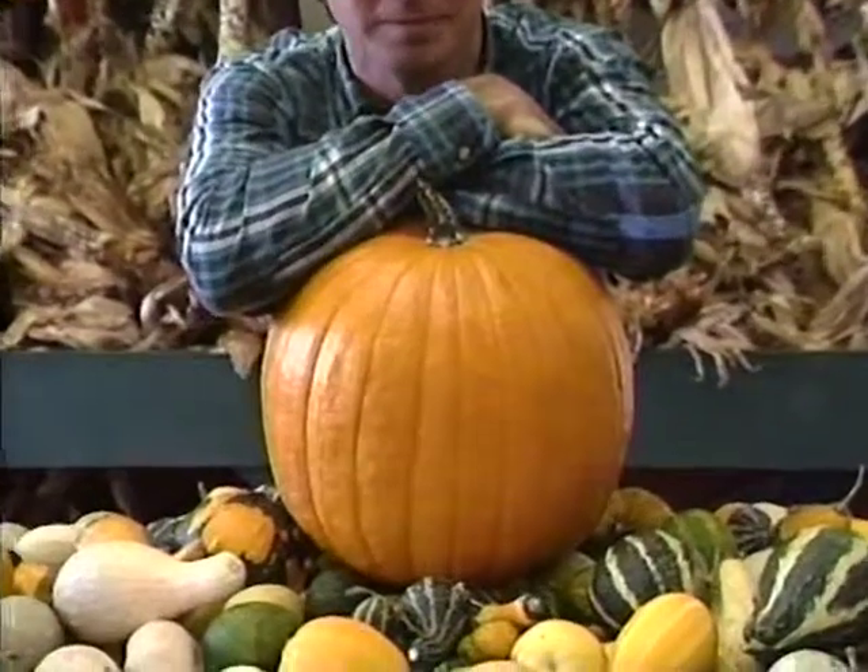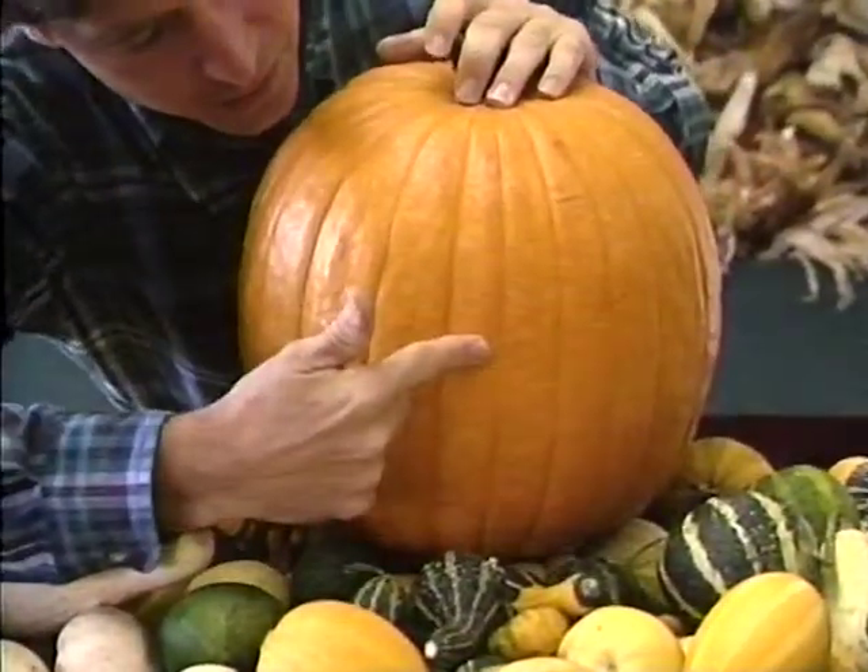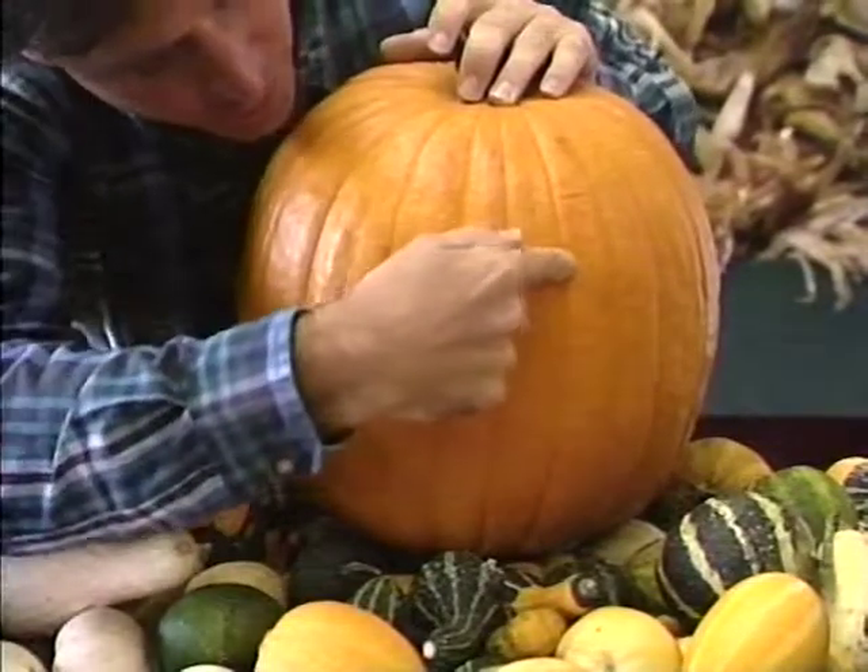This is Dick Curtis at large down at the farmer's market. Let's see — I'll put an eye here, a nose there, a mouth there, another eye over there.